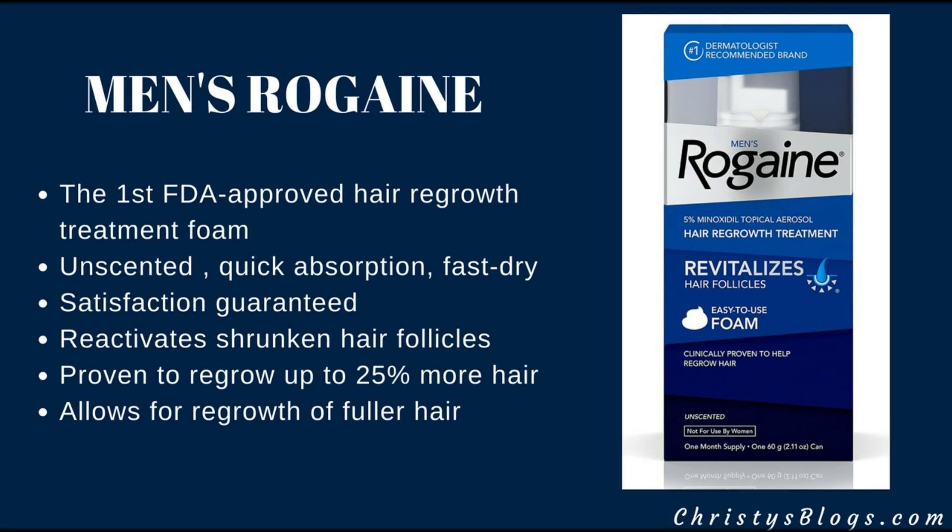Let's start with Men's Rogaine. This is the first FDA-approved hair regrowth treatment foam. It's unscented, absorbs really quickly, and dries really fast. I like that they have a satisfaction guarantee — that means they believe in their product. What Rogaine does is reactivate shrunken hair follicles, and it is proven to regrow up to 25% more hair. When you're dealing with very little hair, that will definitely make a noticeable difference.